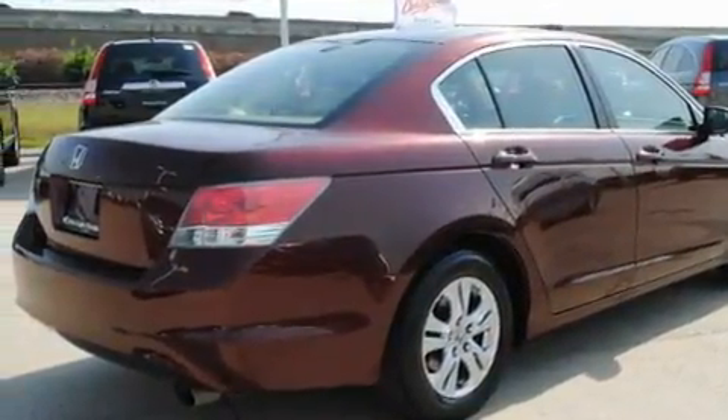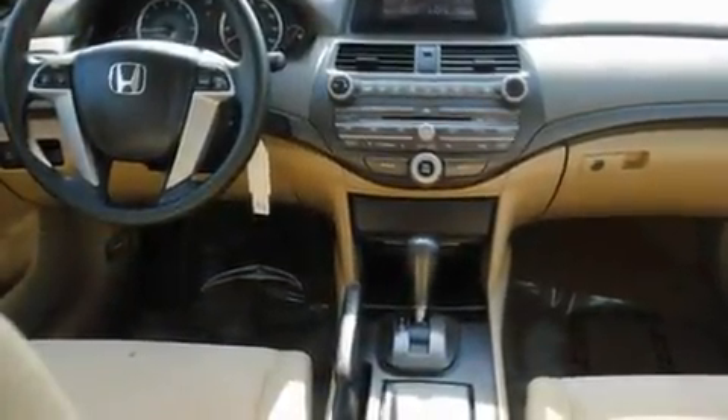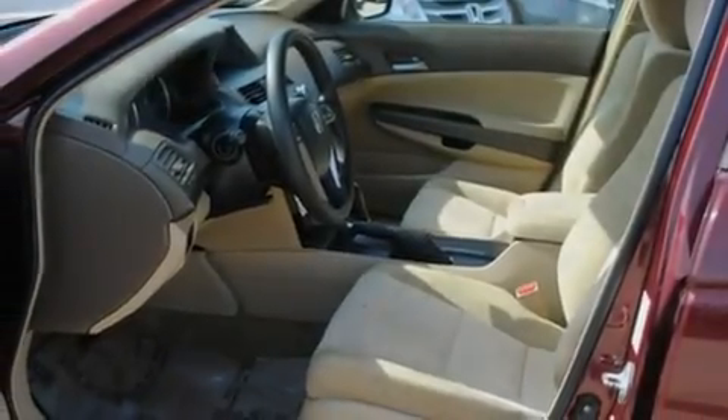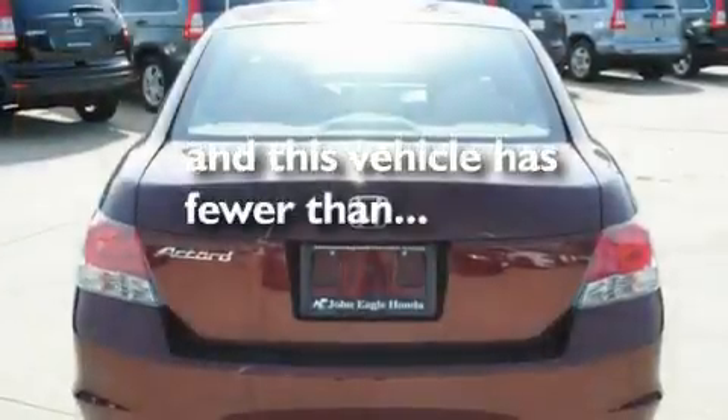Its top features include cruise control, a rear window defroster, a remote entry system, a CD player, a double wishbone independent front suspension, an electronic throttle, alloy wheels, a low tire pressure indicator, a security system, and this vehicle has fewer than 37,000 miles on the odometer.